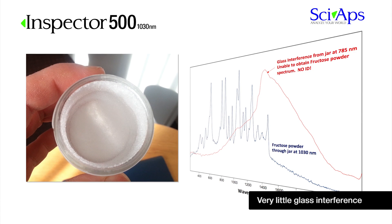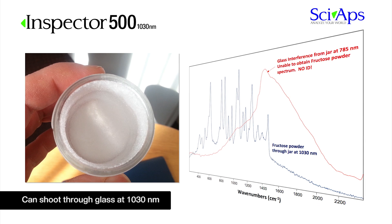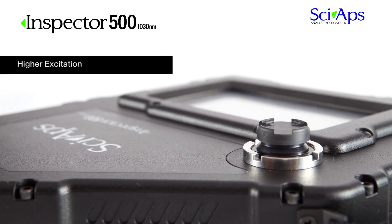Another advantage of the Inspector 500 is that fluorescence from packaging is reduced or eliminated completely. Very little glass interference is observed from glass containers, and focusing past the container boundary is much less of an issue because no glass fluorescence is observed. The Inspector 500 allows users to analyze powders through thicker glass containers than 785 nanometer laser excitation, and hazardous substances can be safely measured while they remain secured in their packaging.